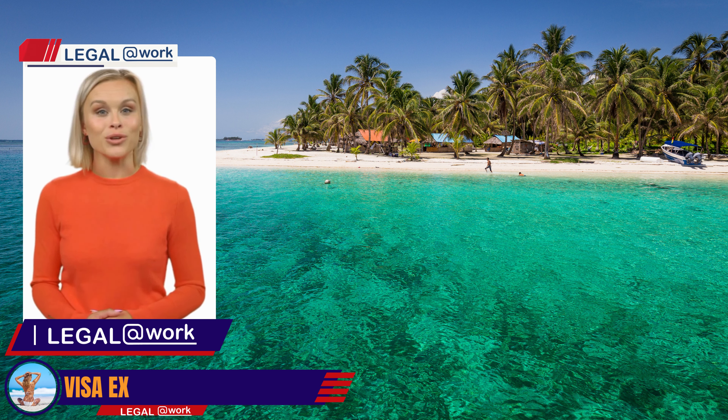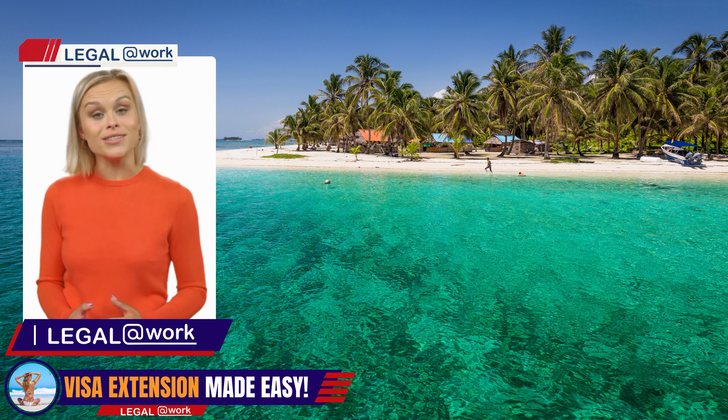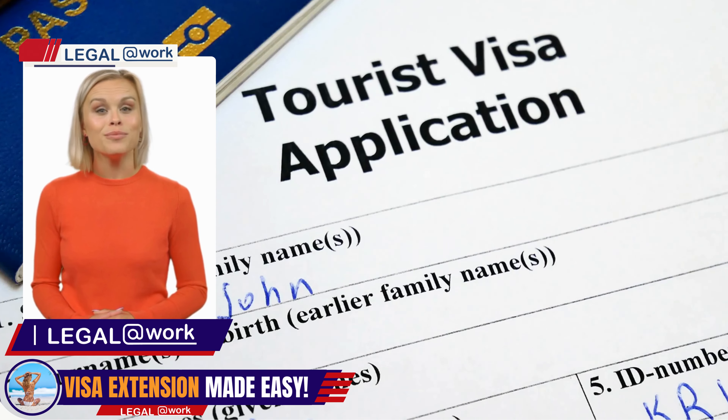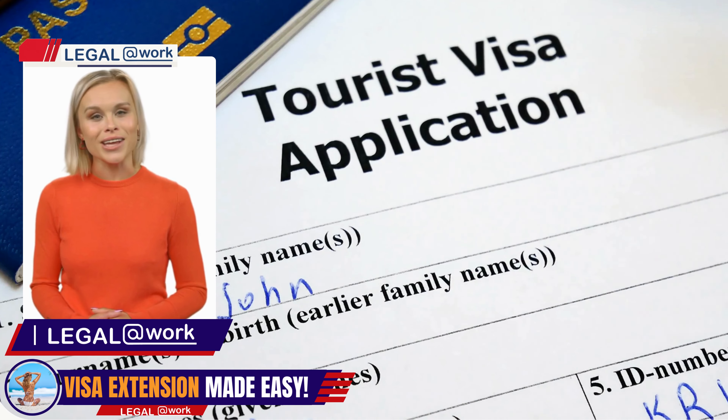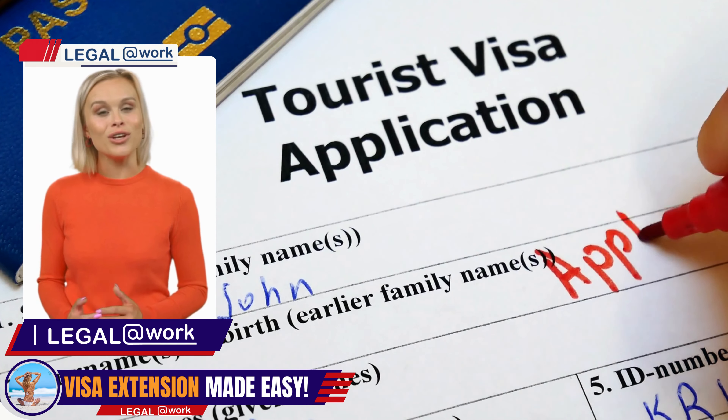Are you captivated by the beauty of Panama and want to extend your stay as a tourist? Look no further. Welcome to Legal at Work, your trusted legal experts in Panama. We're here to make the process of obtaining a tourist visa extension simple, efficient, and stress-free.